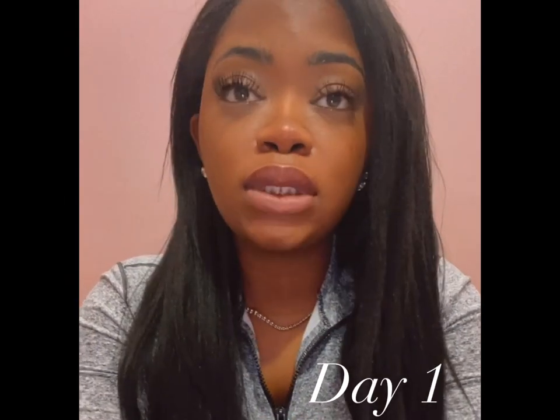Today is day one since I've gotten my lip blush. This is where we are — it's still a little swollen, still a little tender. I can feel the line where she did the procedure. It kind of just feels like a whole bunch of scratches on my lips. The more I use the A&D ointment, the more those lines will fade. I'm still very happy and excited to see what it looks like. I think the healing process for the lips is going to be easier because I have to keep it lubricated way more than I did with my eyebrows.